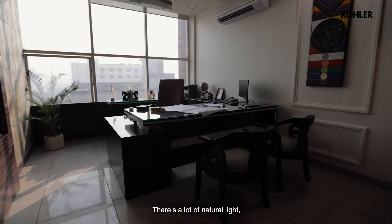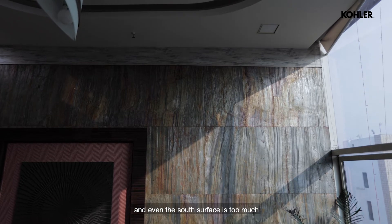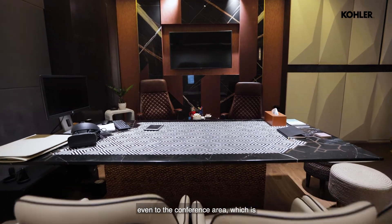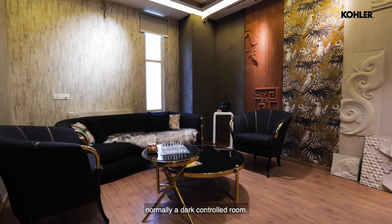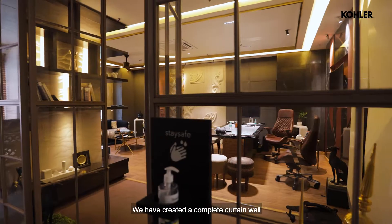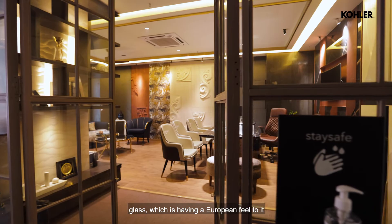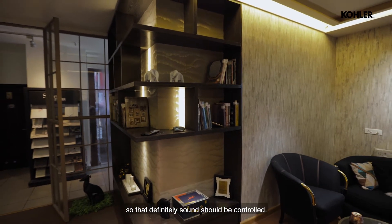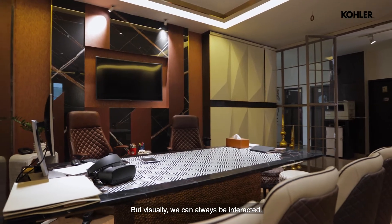There's a lot of natural light and even the south surface is very open to natural light. Even for the conference area, which is normally a dark controlled room, we have created a complete curtain wall glass which has a European feel to it — so that sound is controlled, but visually we can always be interacted with.